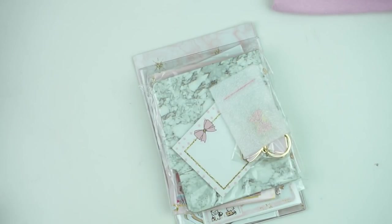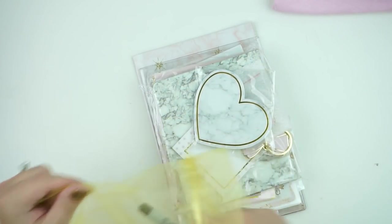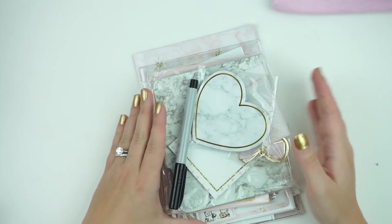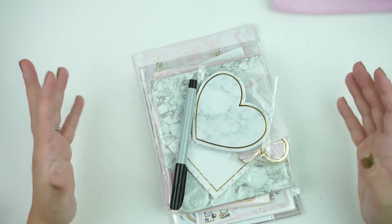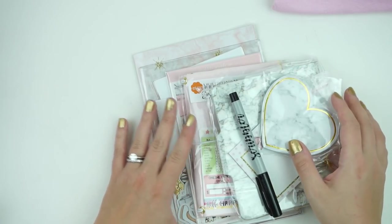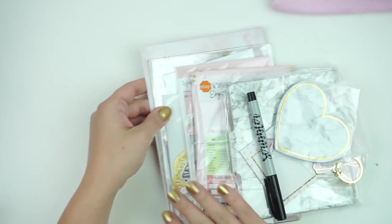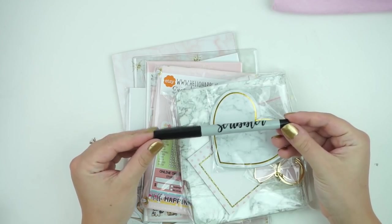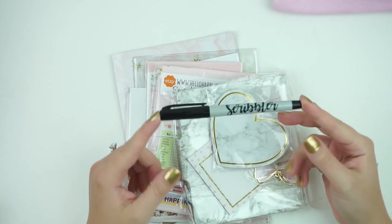So then you have this whole bag full of SPC goodies. Let's go ahead and get into these. Some of these items are actually not released items yet and they are going to be coming to the shop, and some of them are just for the party. Let's start at the top. You do have a scribbler pen — well, not a pen, it's a Sharpie Ultrafine.